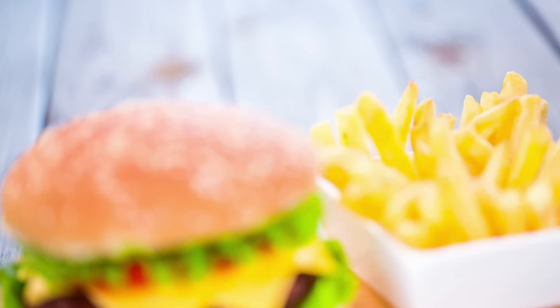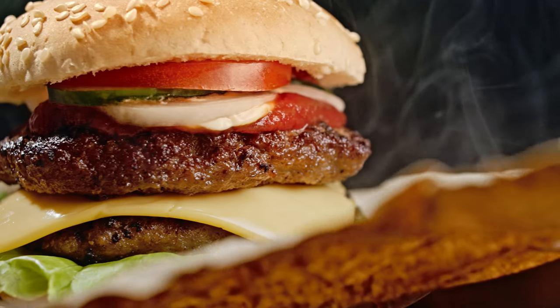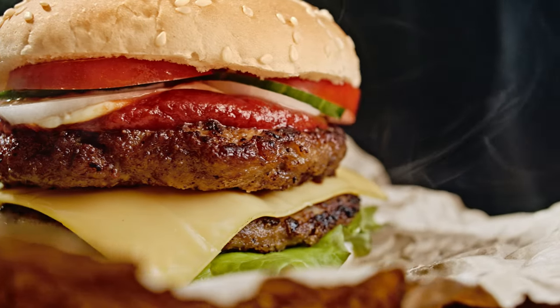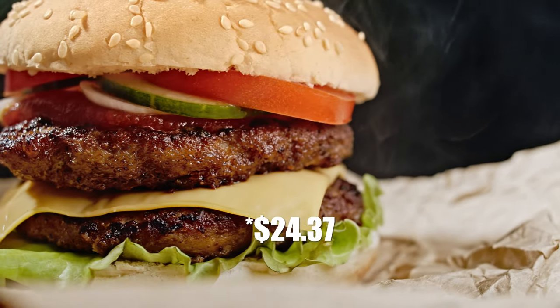For instance, a hamburger in Ravenna, Italy is about 10.5 euros, which is $11.29. But in Copenhagen, a hamburger is 169 Danish kronos, which is about 22.5 euros, which is $24.37. So you can see it's important to know where you're going.